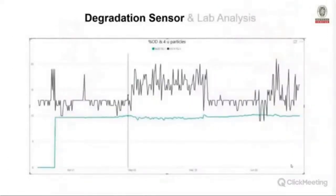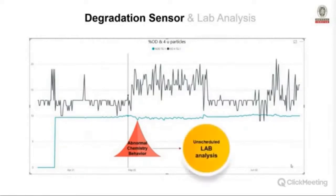Once we installed the sensor in the turbine, we were able to find a slight change in the chemistry behavior of the oil. We were comparing oxidation and oil degradation with particles larger than 4 microns. A slight change — an unusual generation of 4-micron particles — appeared in the data and served as a trigger for us. We pulled a sample outside the scheduled lab analysis window. The sensor had detected the problem at a very early stage and helped us understand what was happening with the oil.